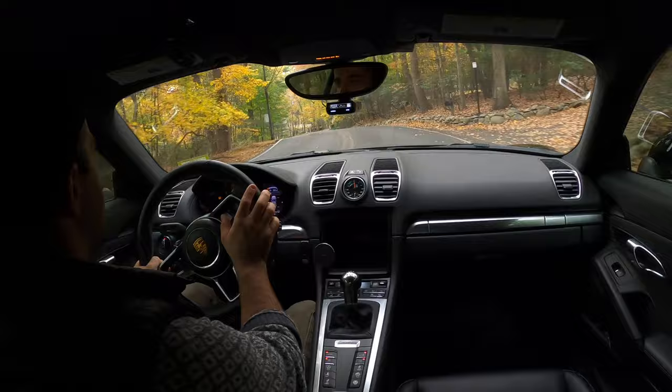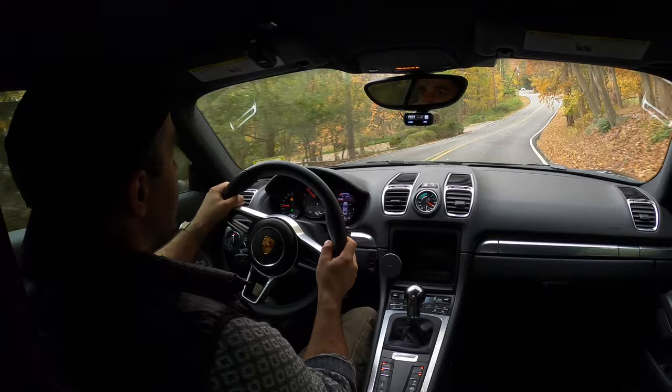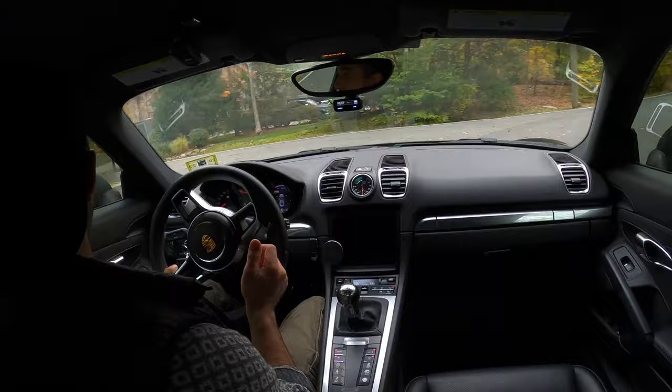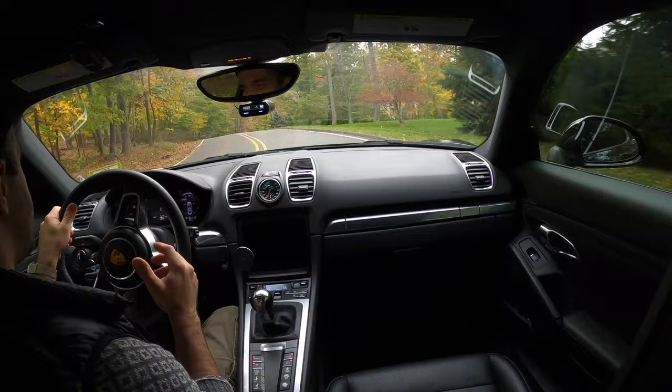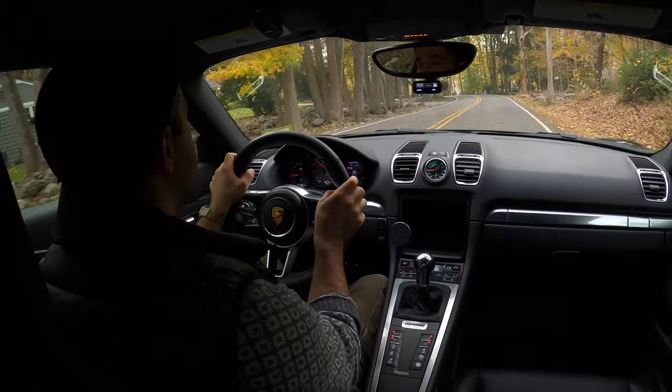I hope you enjoyed this winter wheel swap video. At least you know that 718 wheels do fit a 981 chassis. On that note, I wanted to thank you very much for watching, and I'll be seeing you in the next video. Bye-bye.